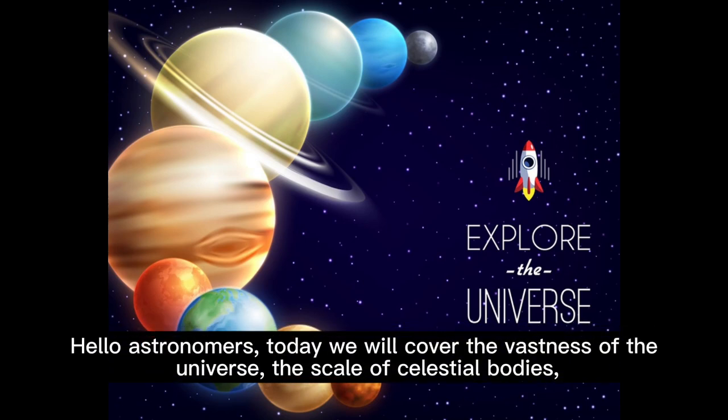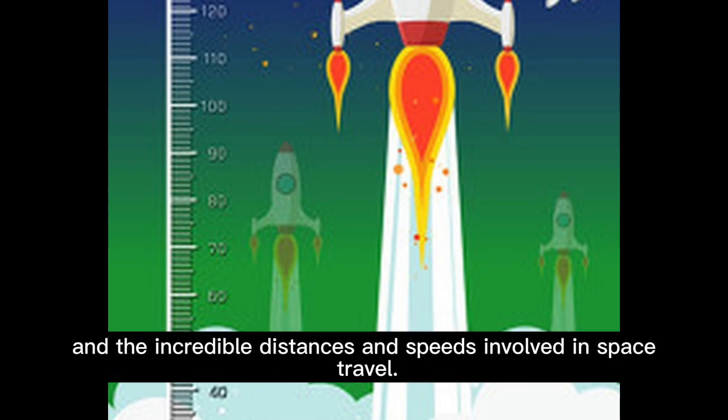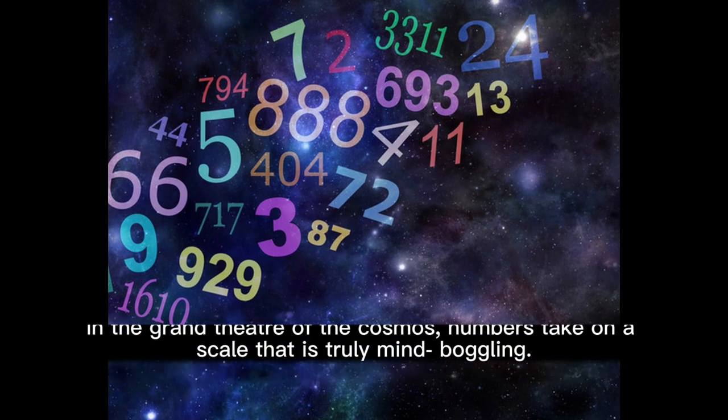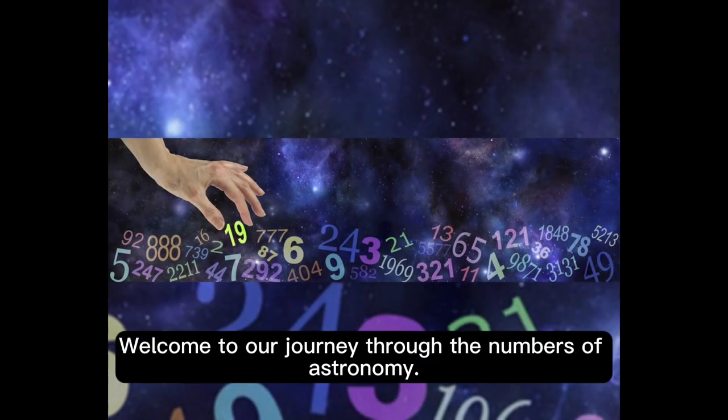Hello astronomers, today we will cover the vastness of the universe, the scale of celestial bodies, and the incredible distances and speeds involved in space travel. In the grand theater of the cosmos, numbers take on a scale that is truly mind-boggling. Welcome to our journey through the numbers of astronomy.